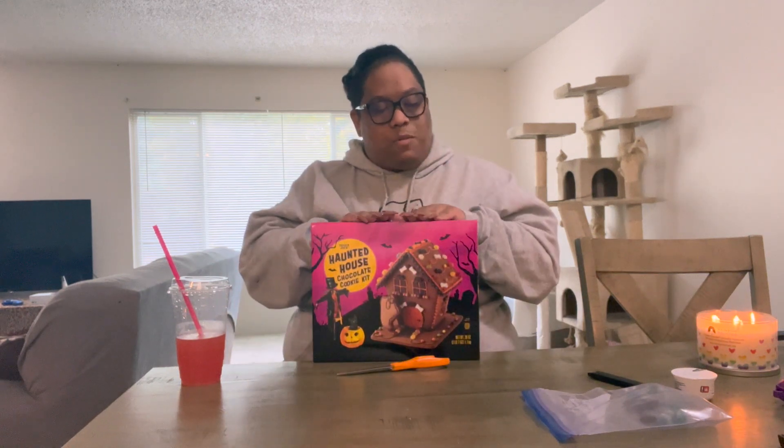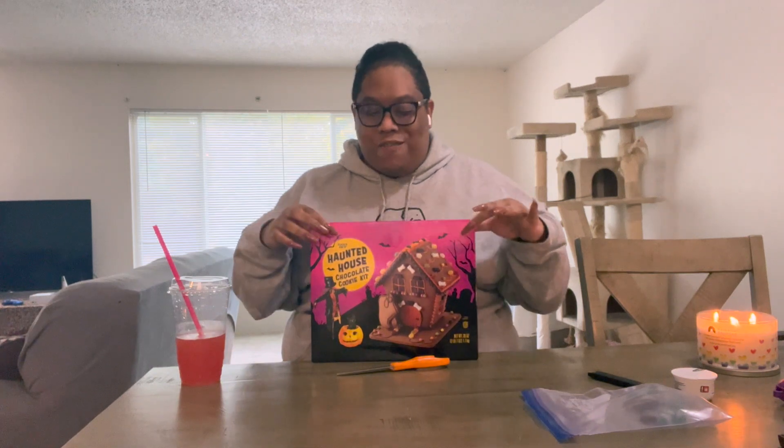I'm a little nervous because I usually am not the greatest when it comes to arts and crafts, and I don't have someone to jump in and make it right. So we'll see what happens — I'm sure it will be a very funny video. Don't forget to give this video a big thumbs up.